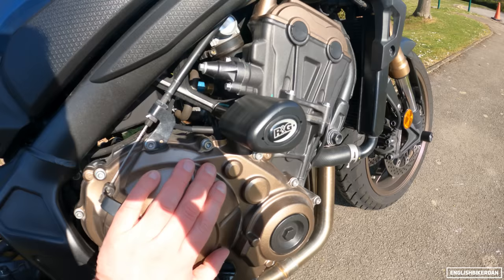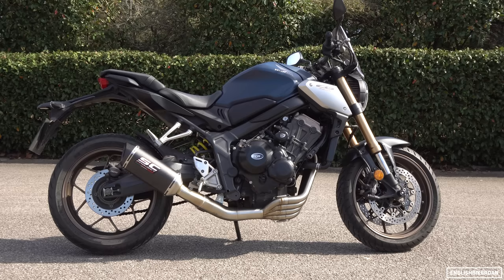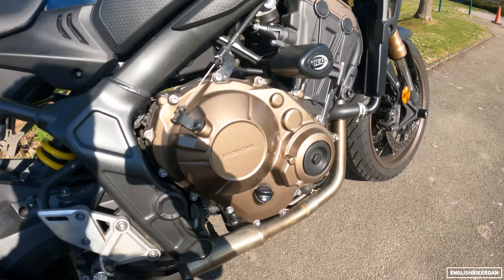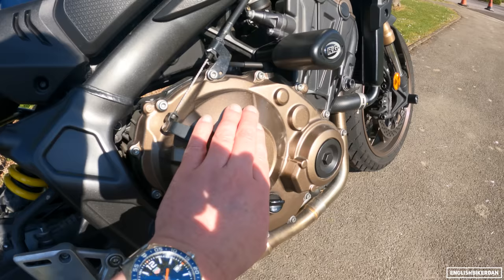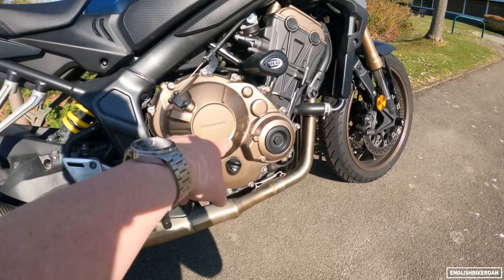Talking about engine casings — I did have the RNG engine casings on here and I put those on for the tour, mainly because if I dropped the bike or had a low-side while away I wanted to protect the engine casings as much as possible. But I love the look of the paintwork in the sunshine, so I took them back off since I have the crash bobbins. If anyone is interested in RNG engine covers for their 650, get in touch with me.